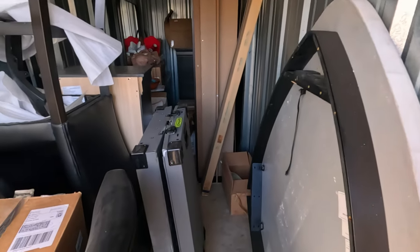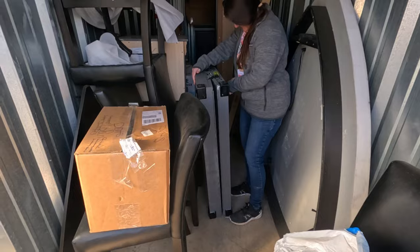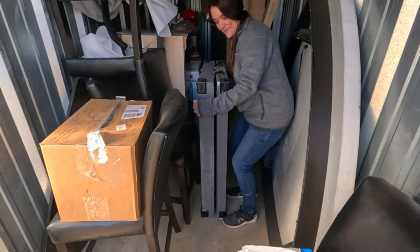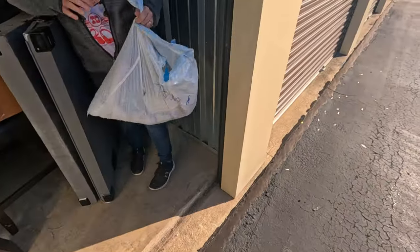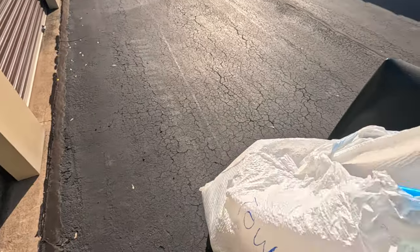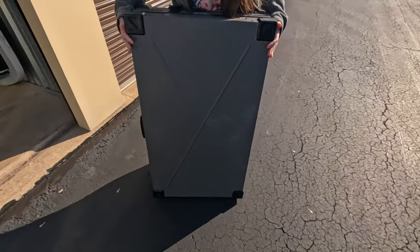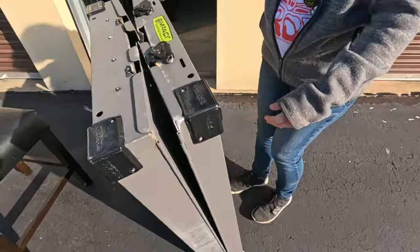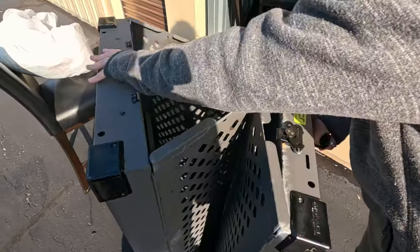We got a table right there in the front. What is that thing right there - should we drag it out and see? This bag says towels and it is a bag of towels. Let's see what this other thing is - it says 'Impact' on it.